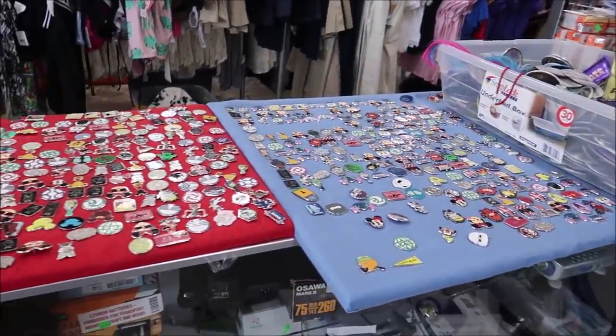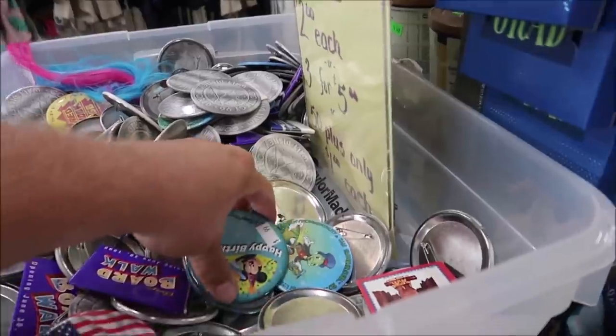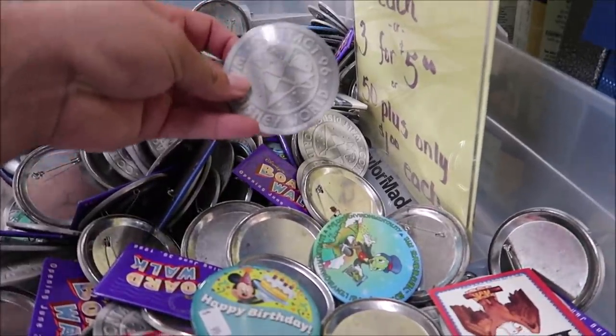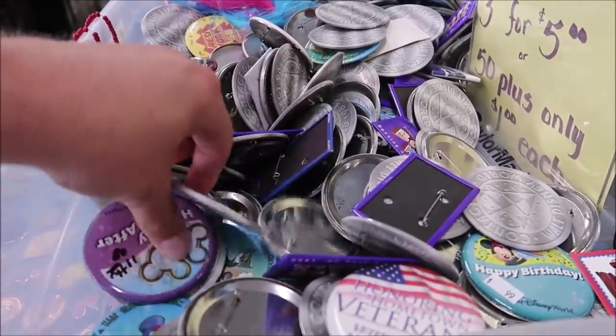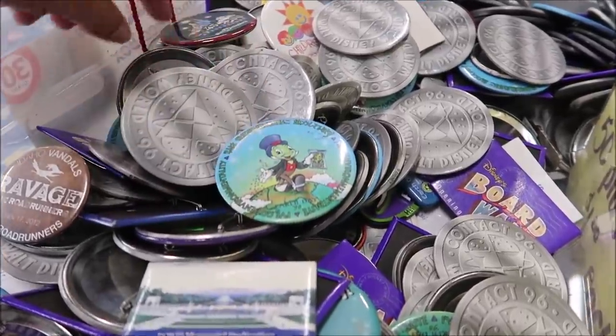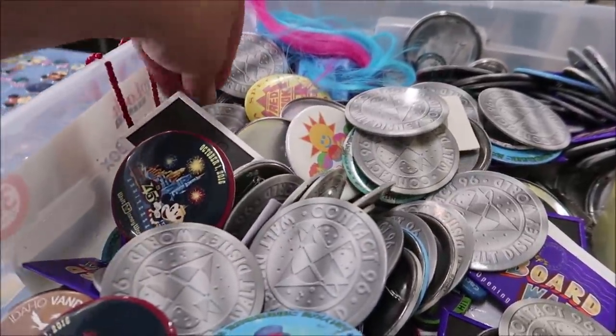Now we're going to go look at some of the pins they have laid out in a nice little display. I don't know much about pins, but maybe you guys can tell me. They've got tons and tons of Disney pins here. They've also got some buttons. I'd like to see some of the old Happy Birthday ones. There are Boardwalk pins, somebody's old Happily Ever After, and here's a 45th anniversary one. These are $2 each. Some of them are really old.